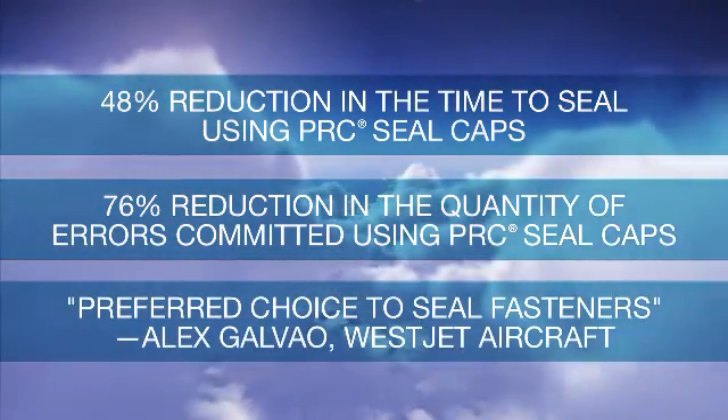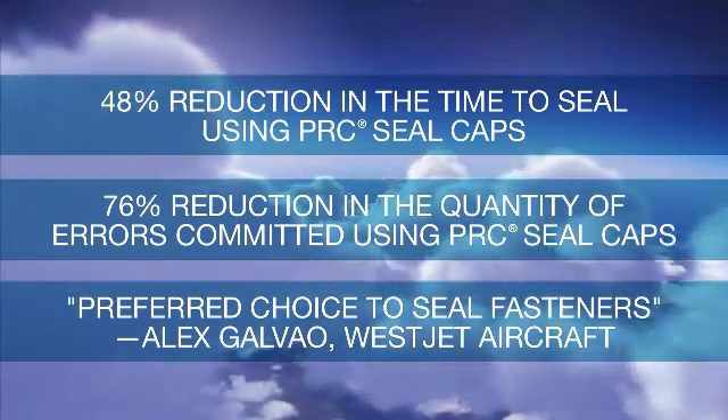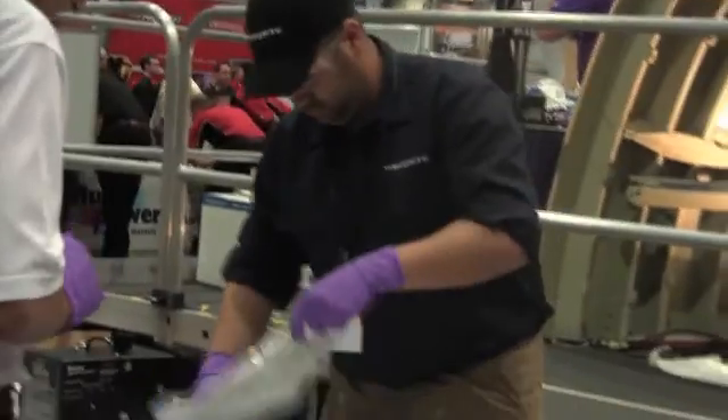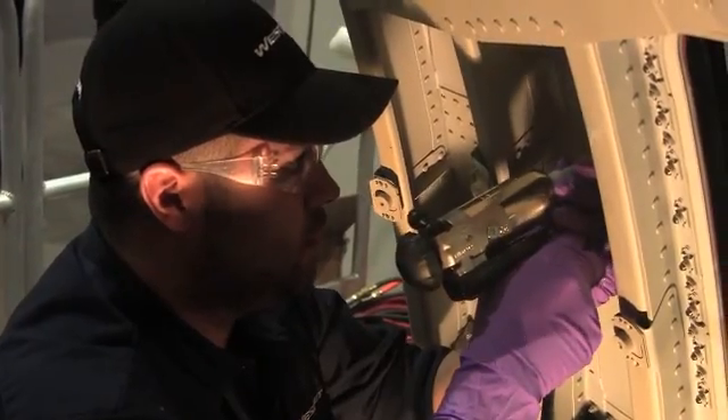When asked which method of sealing was preferred, all contestants suggested PRC Seal Caps, including the winner of the competition, Alex Galveo, an aircraft mechanic from WestJet Airlines. He noted: "It's comfortable, and even with a little bit of adjustment to doing something new, it was easy enough that it didn't take me out of the comfort zone. Very easy — the best method that you can do, honestly."